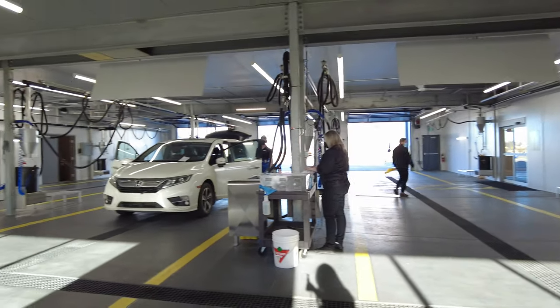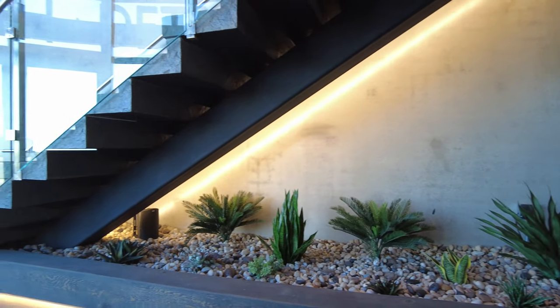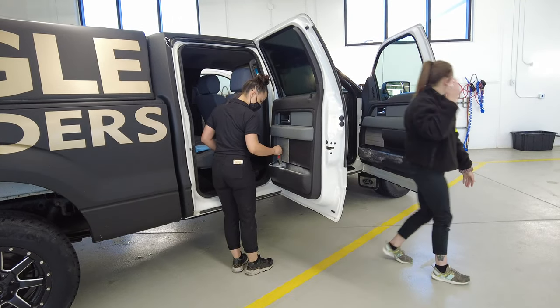We definitely want to come back. It was really, really good experience. If anyone here lives in the Edmonton area, this is Bubbles Windermere — definitely come check it out. Get your car washed or detailed.